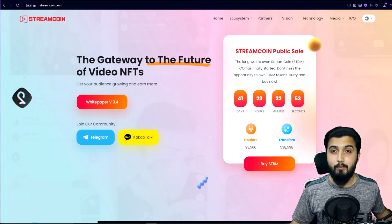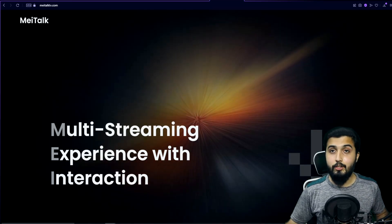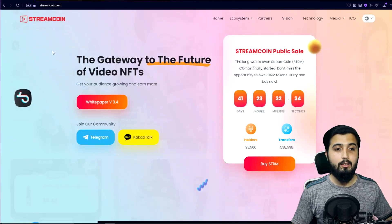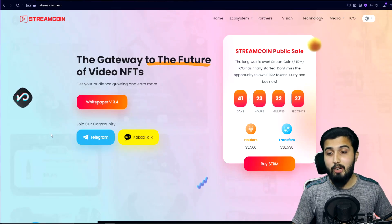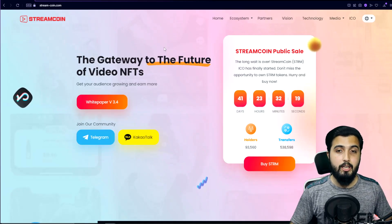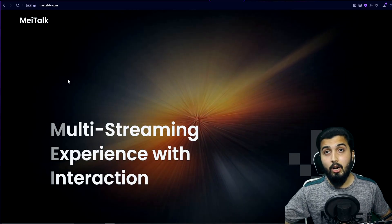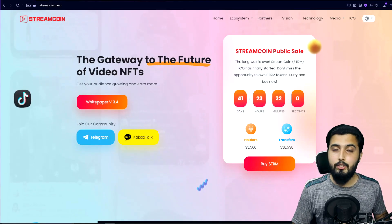They've launched their platform called MeTalk, which is a live streaming platform where viewers and streamers actually earn for showing or viewing ads — something I've always wanted. It's also possible to stream in more than one place at a time, so you can be live on MeTalk while also streaming on Twitch or YouTube simultaneously, which is a great option for existing creators.